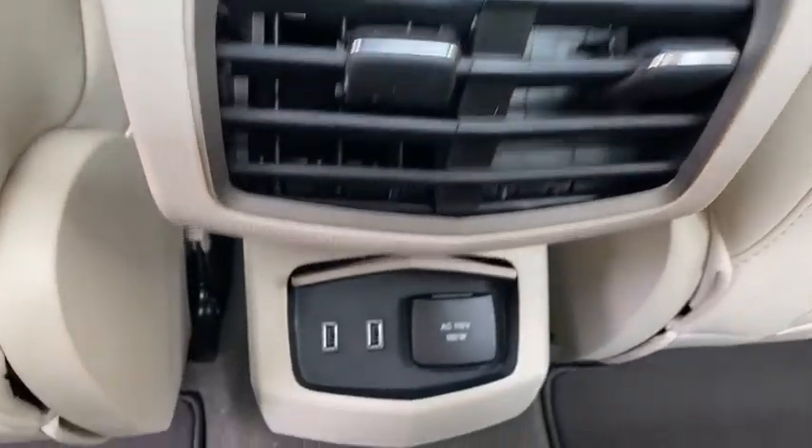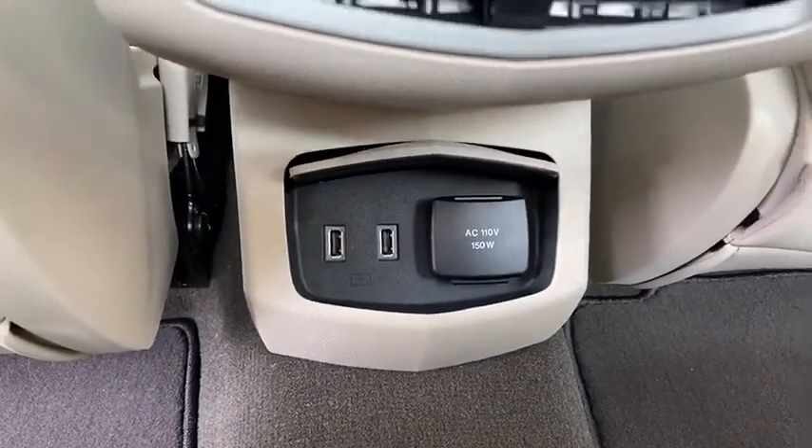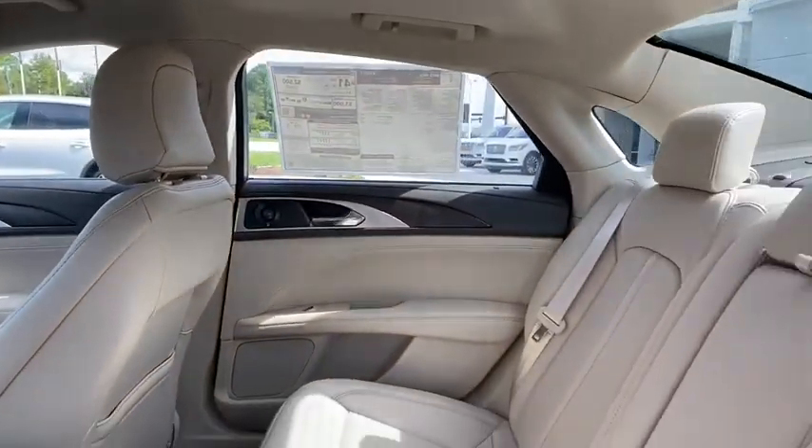Four-wheel disc brakes, aluminum wheels, cruise control. Is love at first sight really possible? Let us know when you stop in.